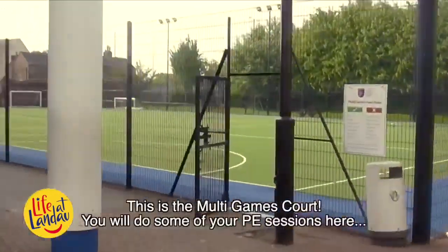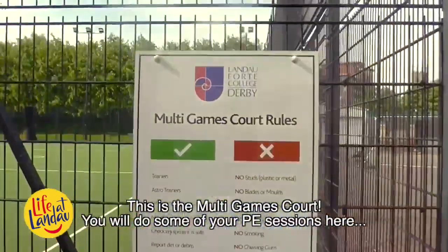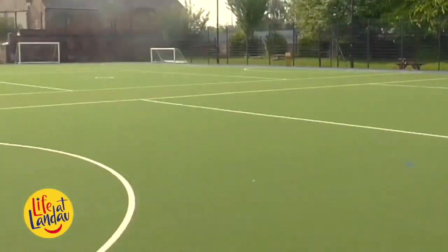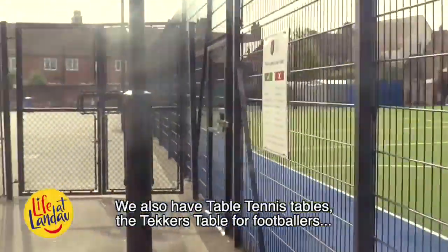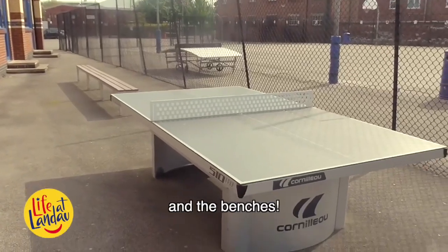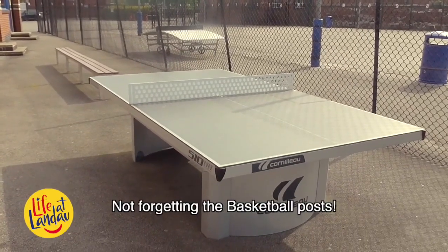This is the multi-games court. You will do some of your PE sessions here and you can use this space during your break times. We also have table tennis tables, the tecker's table for footballers, the benches, and not forgetting the basketball posts.